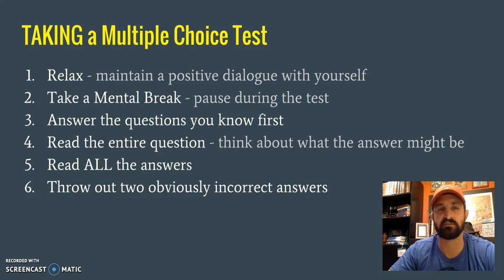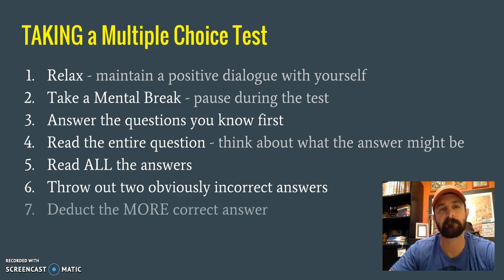Usually on a multiple-choice test there are going to be two completely incorrect answers — obviously wrong — that you can just throw out. That usually narrows you down to two answers that are more likely to be correct. Between those two, you need to deduce which answer is more correct. A lot of the time both answers will seem right and it can be very frustrating, because in different scenarios either could apply. So you need to choose the one that's more correct for what the question is specifically asking.